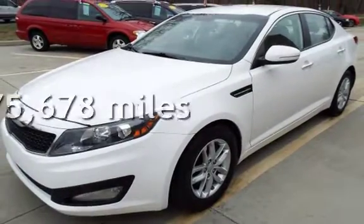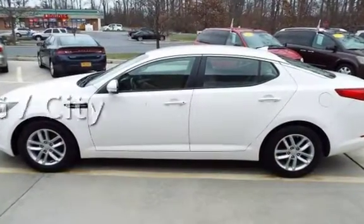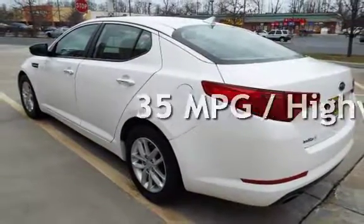This Kia has less than 76,000 miles on the odometer. Estimated fuel economy for this vehicle is 24 miles per gallon in the city and 35 miles per gallon on the highway.